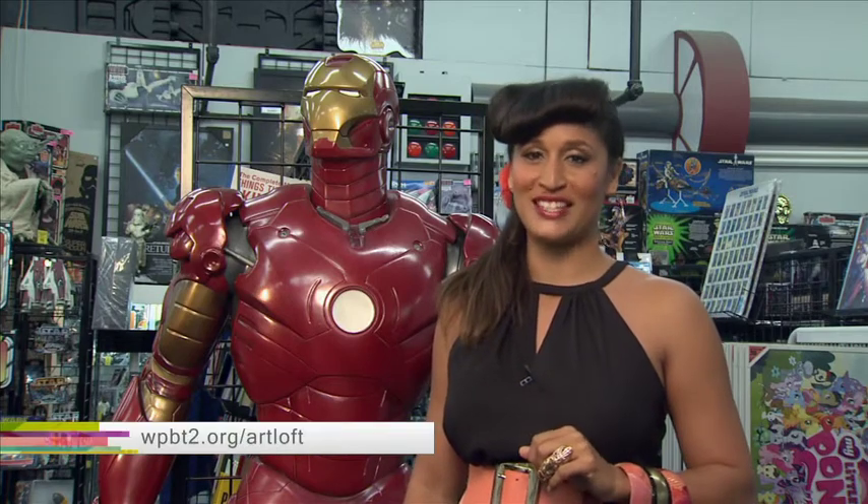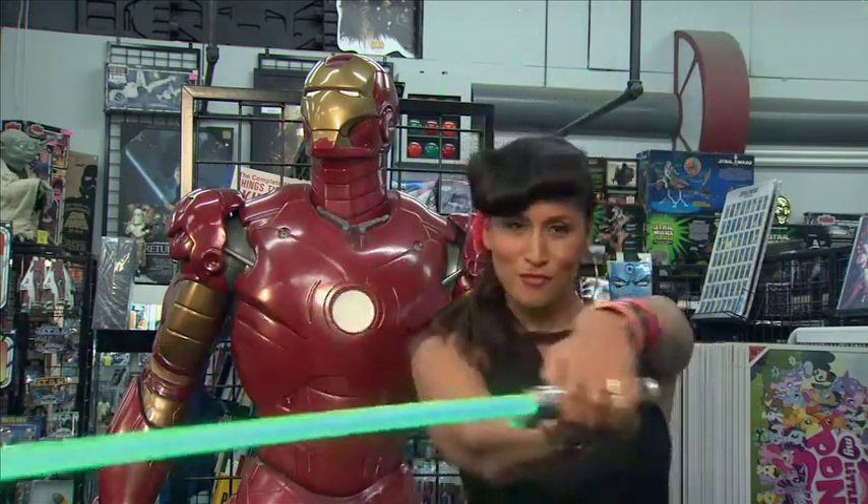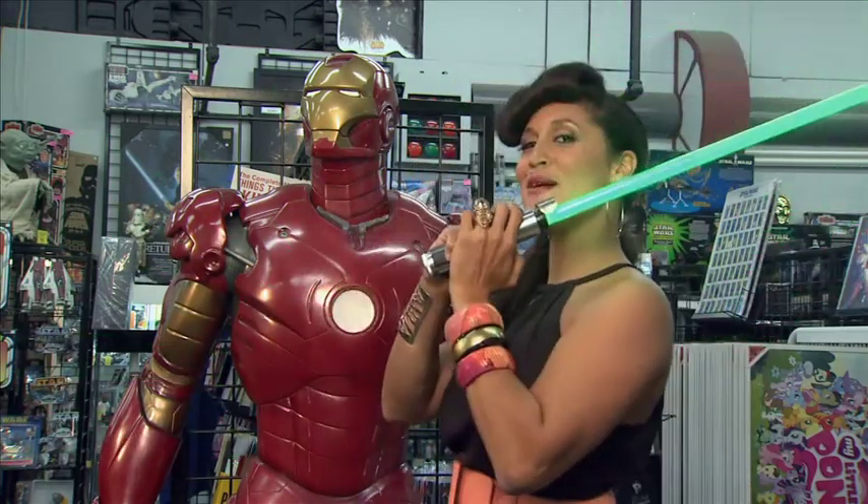That's our show for tonight. Visit wpbt2.org/artloft to watch past episodes. Don't forget to follow us on Facebook, Twitter, and now Instagram at ArtLoftSFL. Thanks for watching, and remember — Stay Creative! Bye-bye!